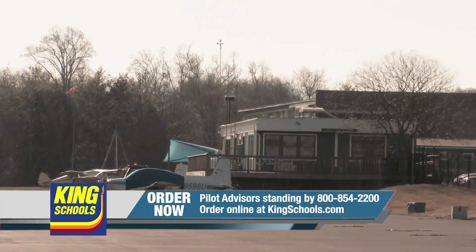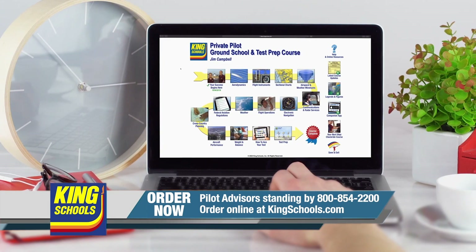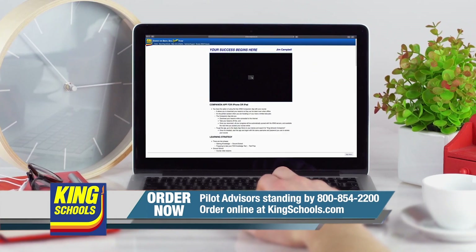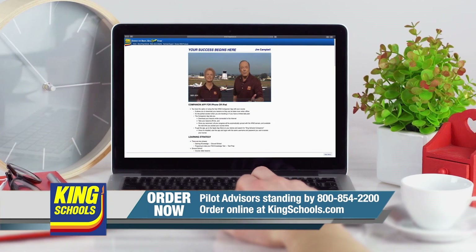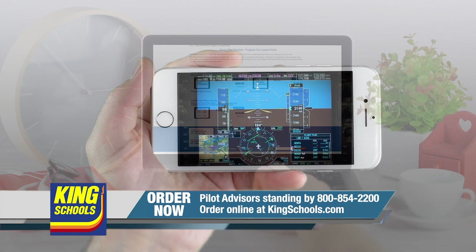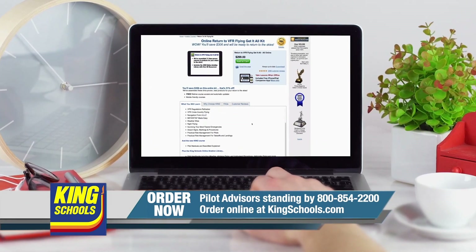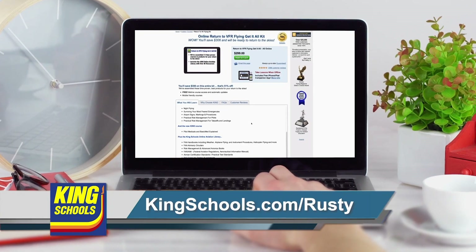Hello fellow pilot. I'm John King, and I'm Martha King. King Schools is here to help you stay up to date with courses that you can access on your desktop, iPad, or iPhone. If you'd like a refresher, or just want to expand your aviation horizons, we have a course for you. Head over to KingSchools.com today for details.